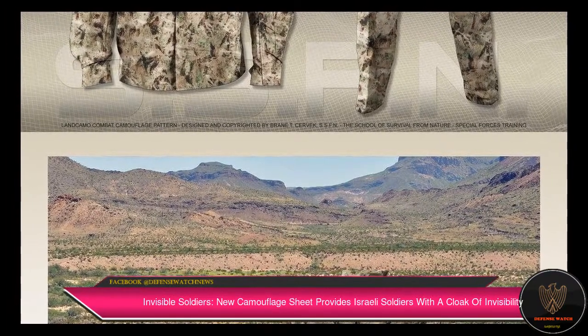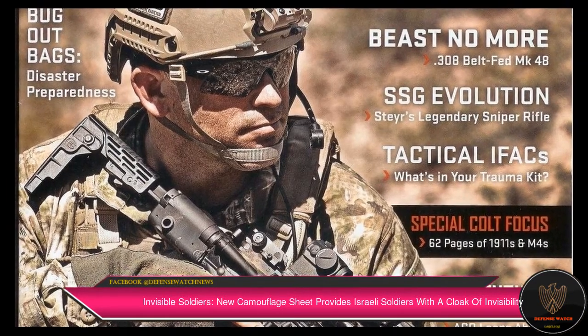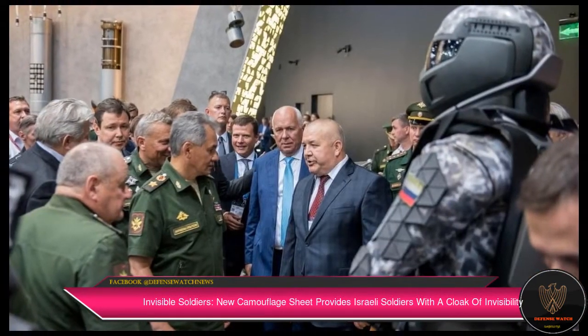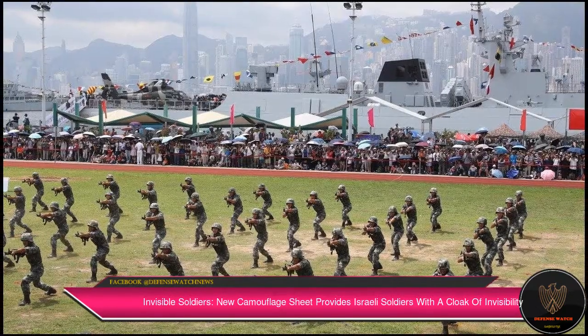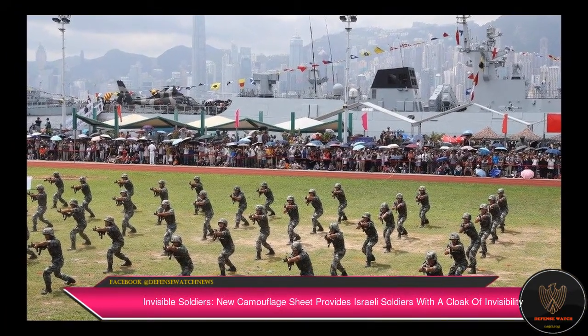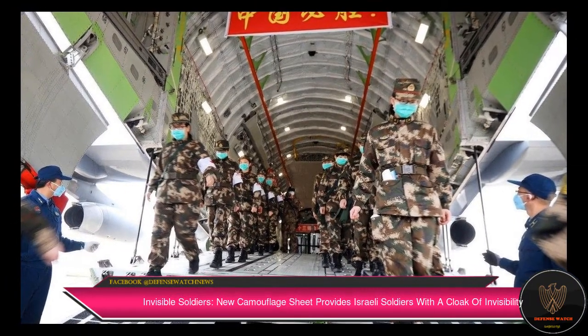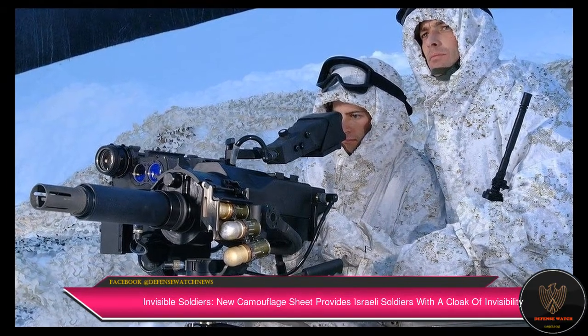Called the Kit 300, the product uses thermal visual concealment material combining microfibers, metals, and polymers that render soldiers on the battlefield literally invisible to a range of thermal cameras. The Israel-based defense company is known for its expertise in creating innovative and effective technology for survivability solutions, with special forces around the globe using their products.